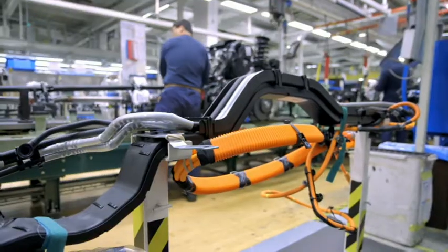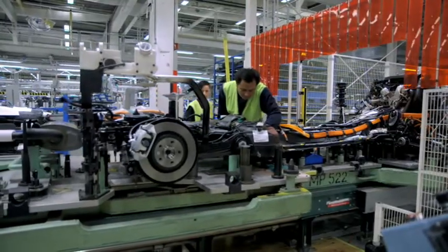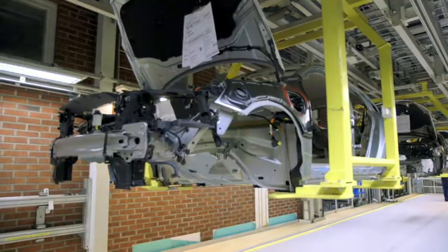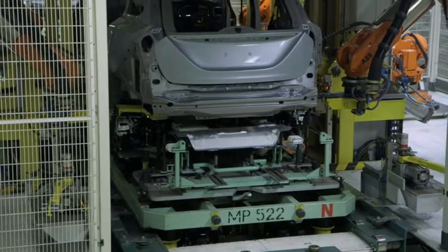Before the underbody reaches the marriage point, the electrical connections and the cooling system connections between the front and the rear of the car are being mounted. This is the marriage point where we join the underbody parts and the body.